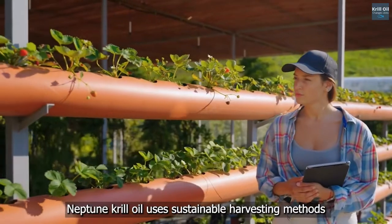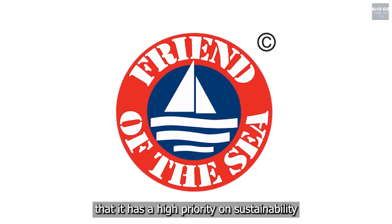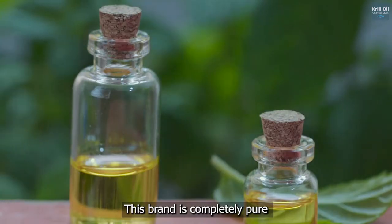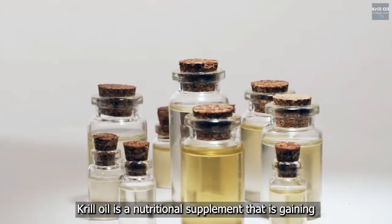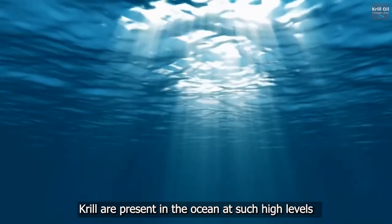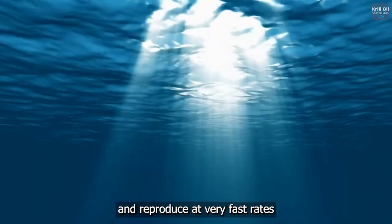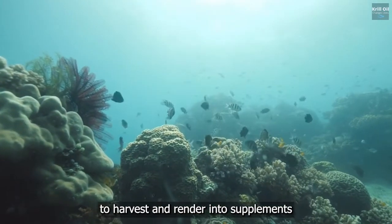Neptune krill oil uses sustainable harvesting methods, and its packaging displays the Friend of the Sea logo to assure customers that sustainability is a high priority. This brand is completely pure and is not contaminated with other substances, particularly heavy metals, which is important to avoid consuming in excess. Krill are present in the ocean at such high levels and reproduce at very fast rates, making them one of the more sustainable sea creatures to harvest and render into supplements.